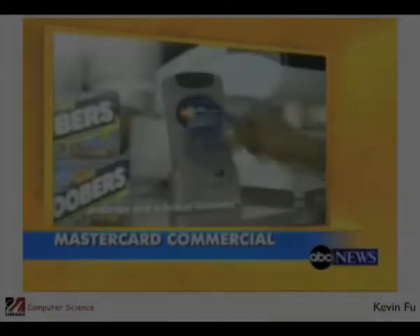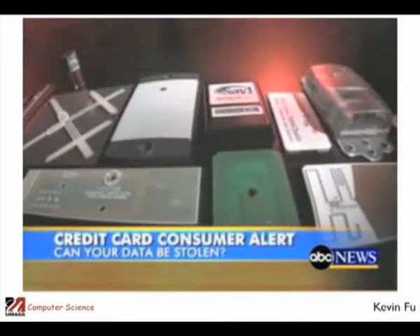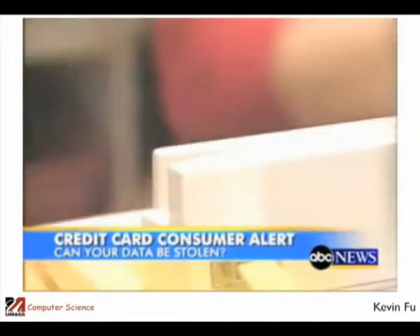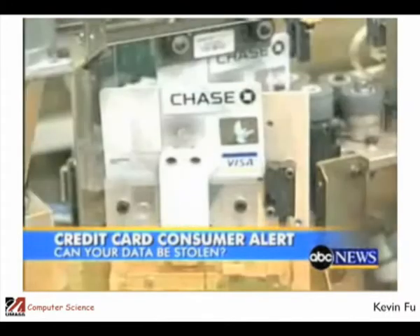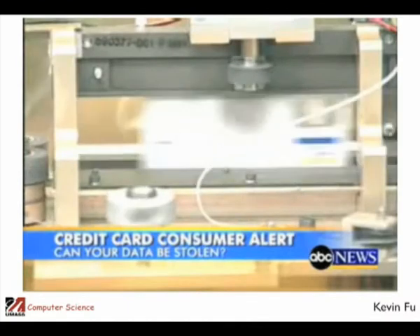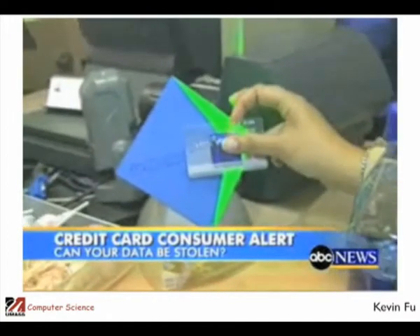Promoted by companies as the next generation of credit cards, the data is transmitted instantly by radio waves — no swiping, no signature. But some computer experts warn these new cards, being issued by the millions, may make shopping faster and easier, but they make identity theft easier too.